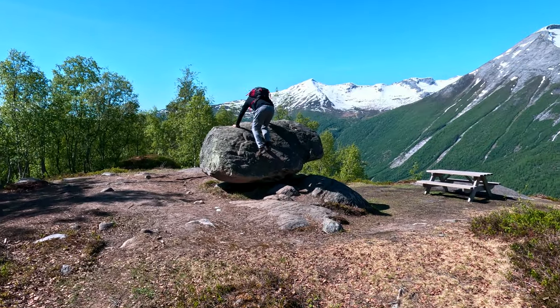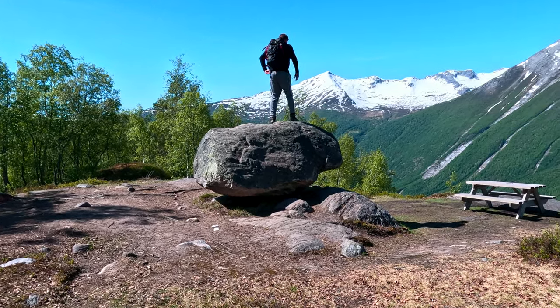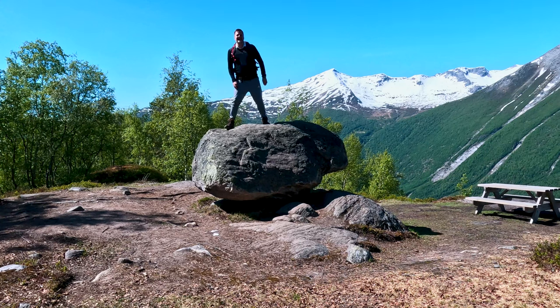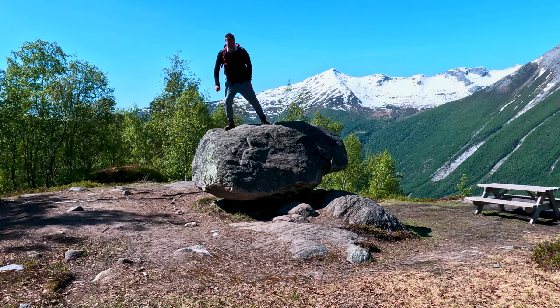The boulder, more than three cubic meters in size, is a remnant of the last ice age. And believe it or not, it rocks from side to side when you stand on it — a testament to the playful side of nature.